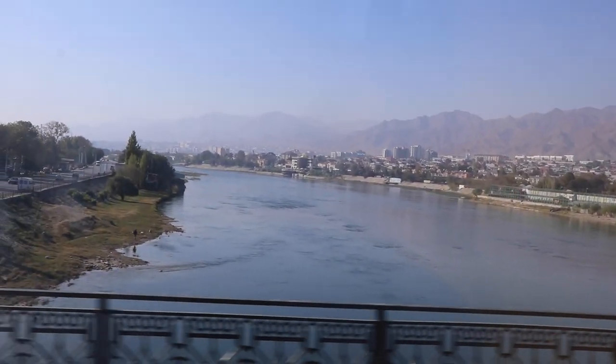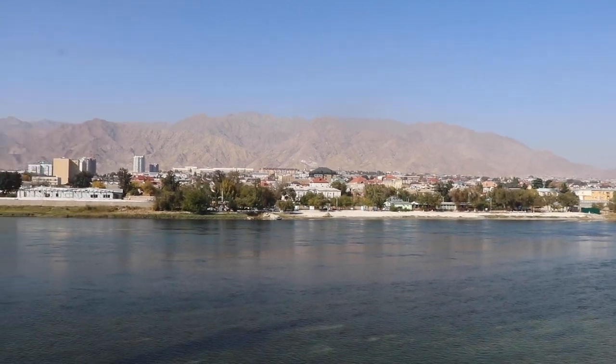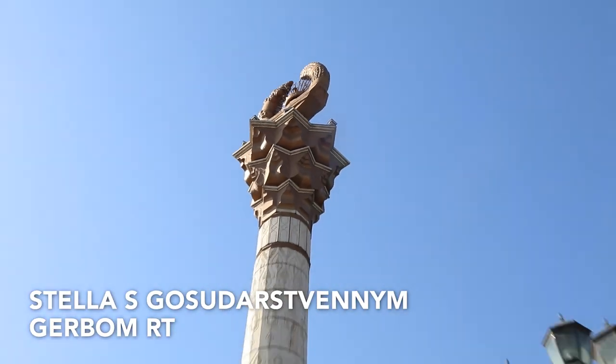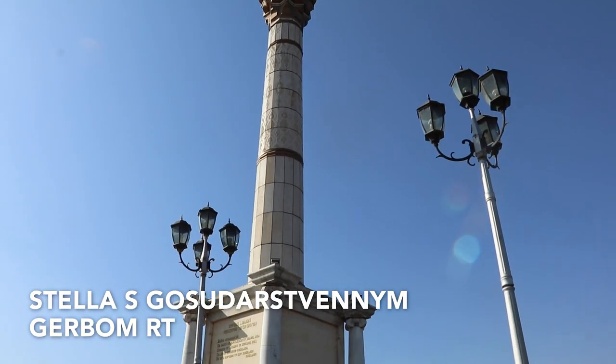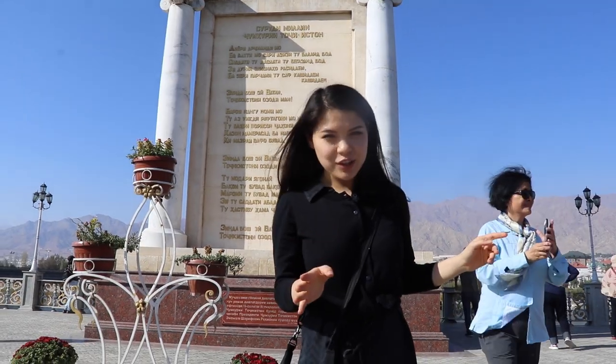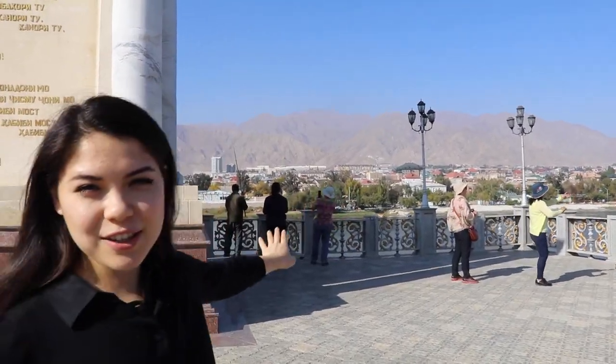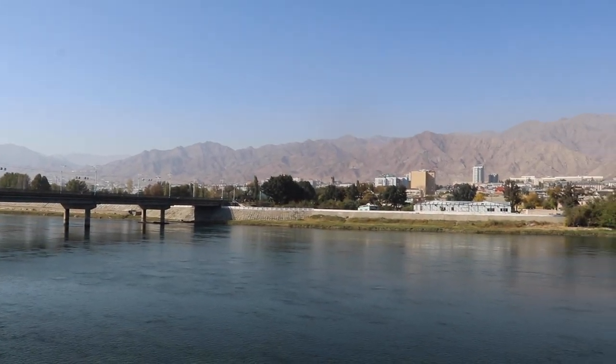This is the first sight we're looking at. You can see the mountains in the background with the whole city in front of it. It's really beautiful.